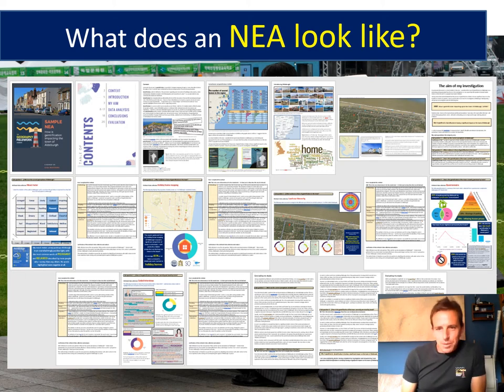Picture the examiner who may have been sent a stash of 250 different NEA projects — a whole box of them next to their desk, working through them. When they put yours on their table and open it up to just a big thick pile of paper with black and white text, subconsciously their heart might sink and they might think that's a lot of reading. You can bring it to life — add colour, variety and creativity to make it look like a modern, professional geographical report.